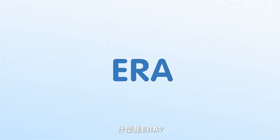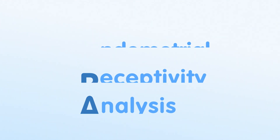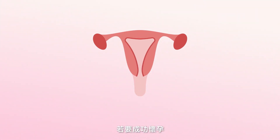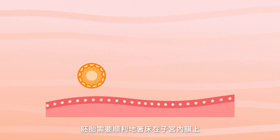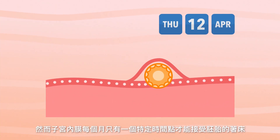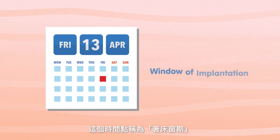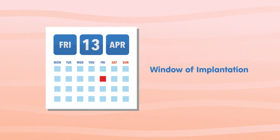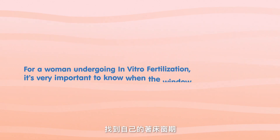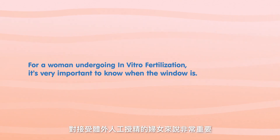What is ERA? Endometrial Receptivity Analysis. To have a successful pregnancy, the embryo must implant in the endometrium. The embryo can implant in a specific period of time in a woman's cycle. This is called the window of implantation. For a woman undergoing in vitro fertilization, it's very important to know when the window is.